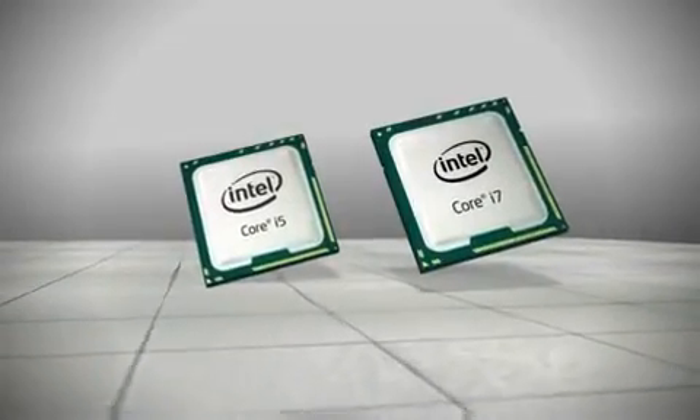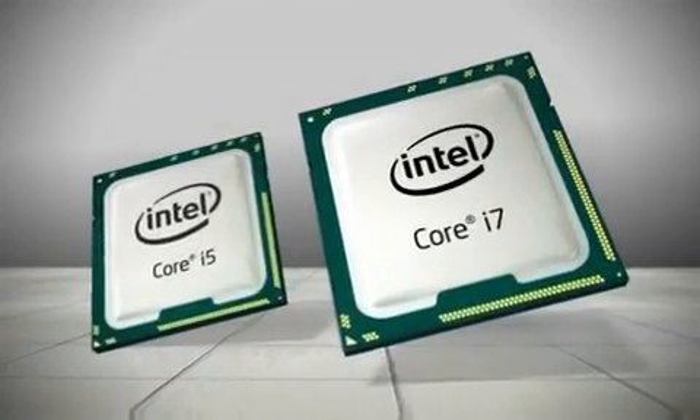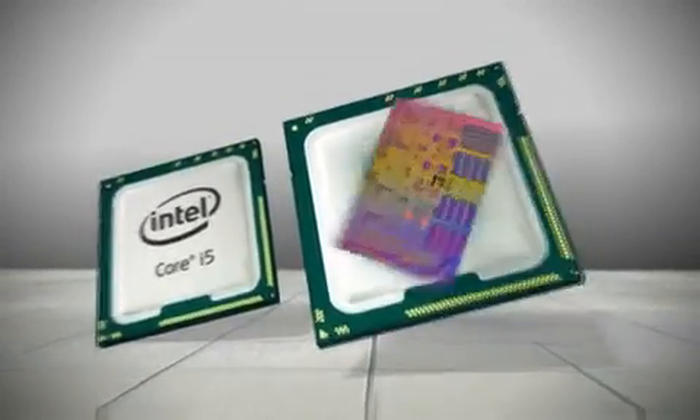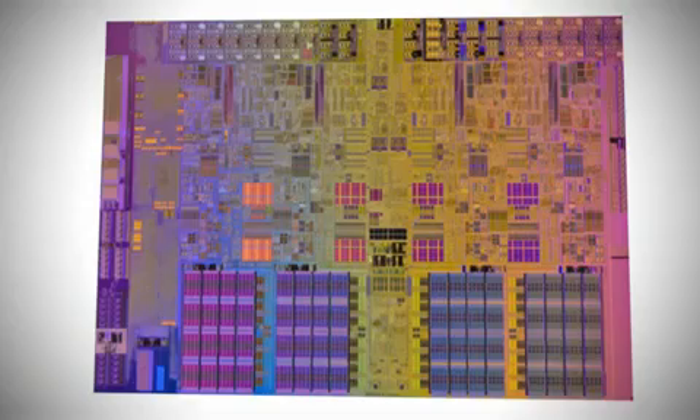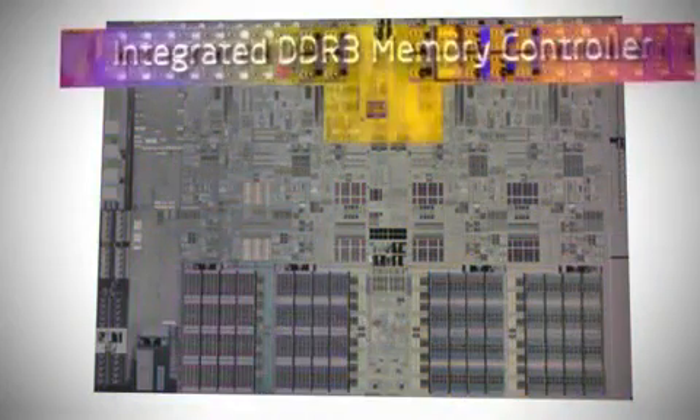Intel's new Core i5 and Core i7 family of CPUs is in a different league from their Core 2 Quad predecessors. The Core i5 and Core i7's central architecture borrows from the enthusiast Core i7-900 and enterprise-class Xeon 5500 families.